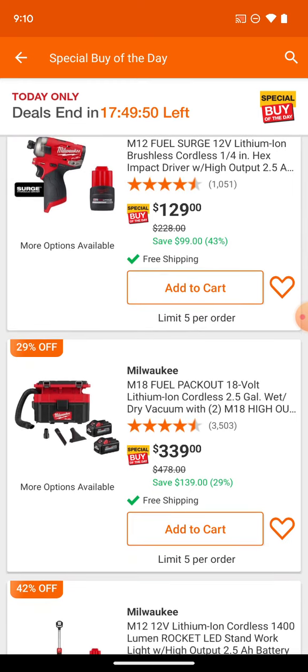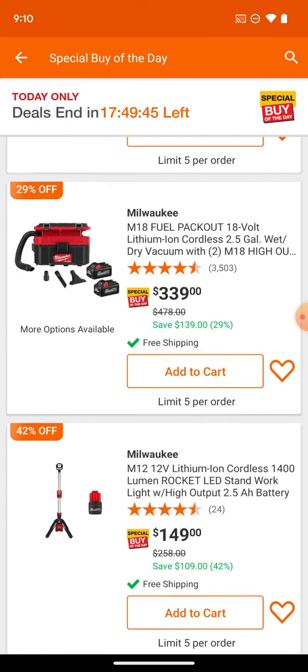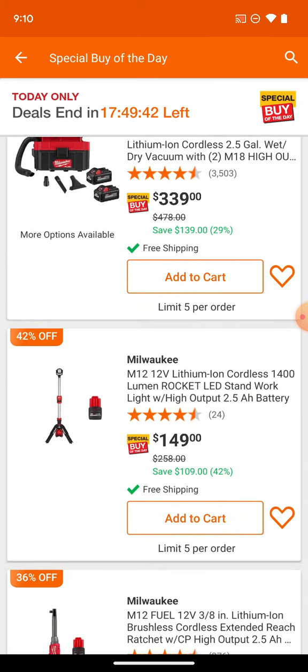We've got the packout vac for $339 — again you're getting two 6Ah batteries with that. Here is the true rocket light. Between the tower light and the rocket light, one's M18 and one's M12 of course. The rocket light is miles above — way more compact, way lighter. You could almost put it in a book bag, not quite, but you could certainly strap it to your packout or any of your rolling tool boxes with a bungee cord or ratchet strap.